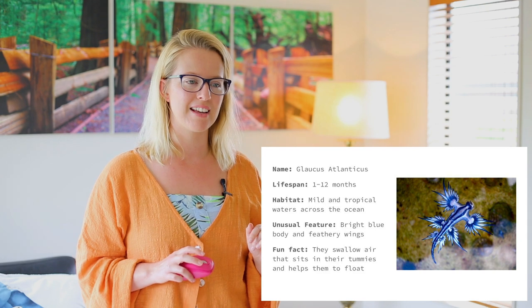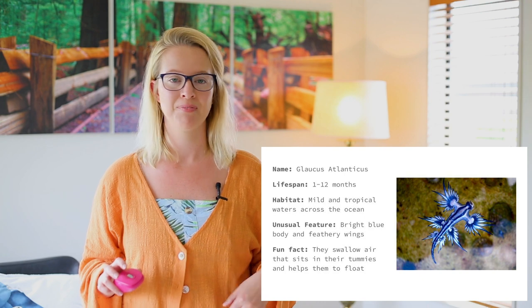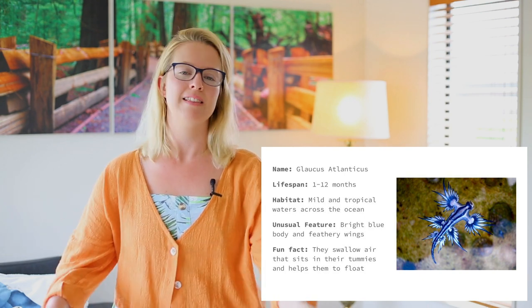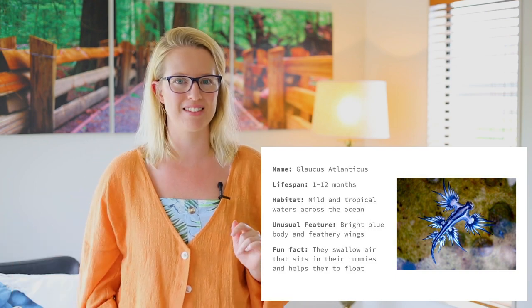The unusual feature is its bright blue body and feathery wings, so it looks like it's gracefully flying. A fun fact is they swallow air that sits in their tummies and it helps them to float. So maybe when they come up to the water, they take in a big gulp of air and it helps them float to the top. That's so cool.